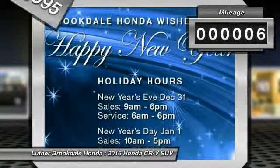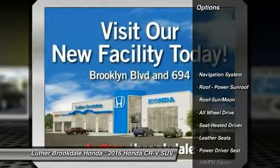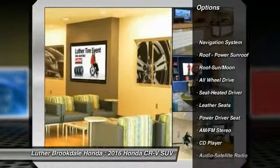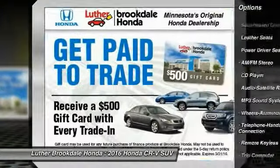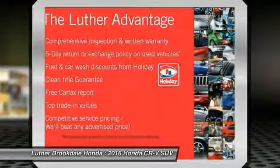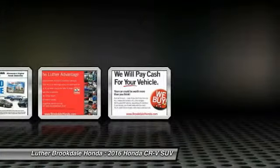This vehicle has less than 100 miles. Here are some of this vehicle's great options: navigation system, traction control, all-wheel drive, anti-lock braking system, moonroof, Bluetooth wireless data link for hands-free phone, power steering, air conditioning, front, cruise control, floor mats.